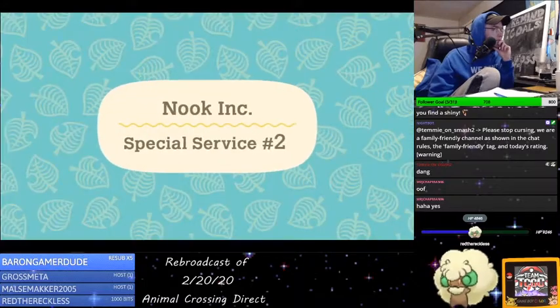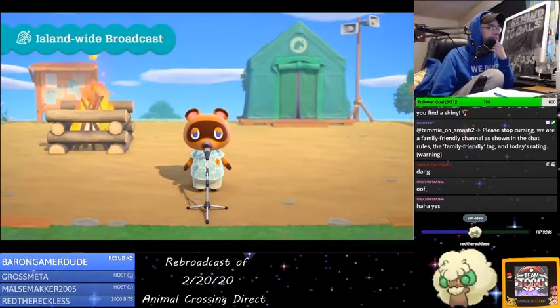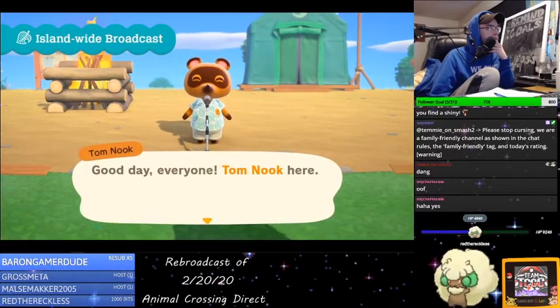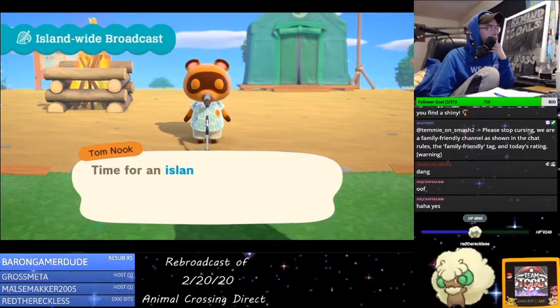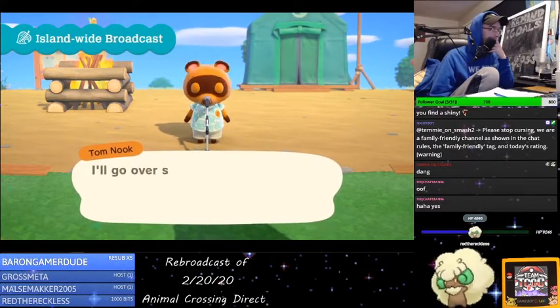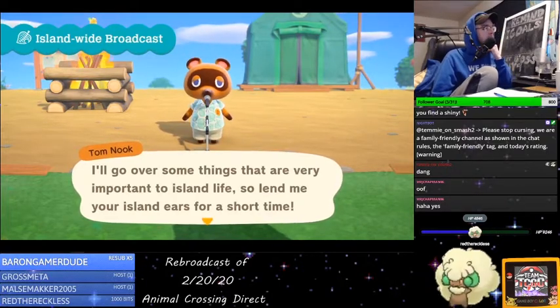Nook Miles, though? I wonder if that has to do with the online traveling to other islands. Our CEO Mr. Nook will make an island-wide broadcast to all residents, complete with a greeting, the latest on important island events, deserted island life advice, and more. I kind of like that — is that why you can stay up to date with announcements and new news?